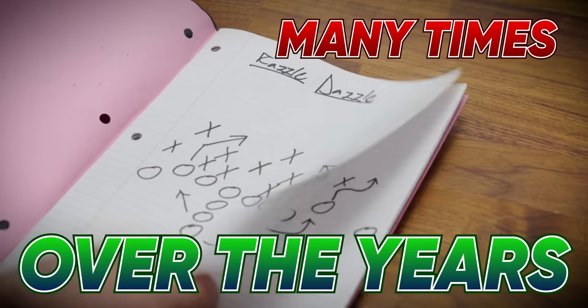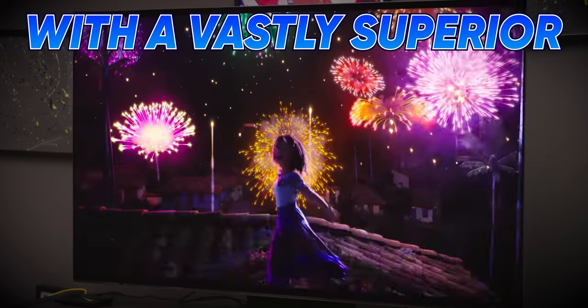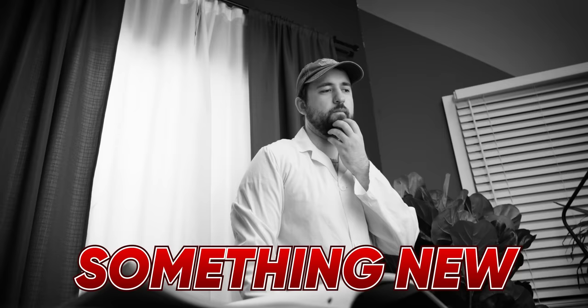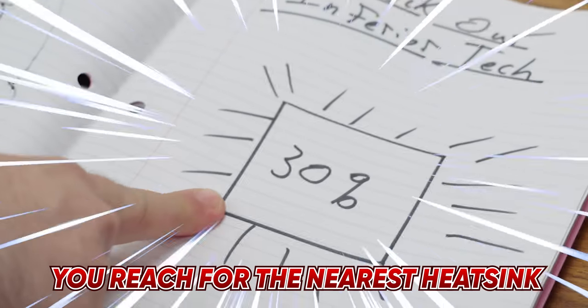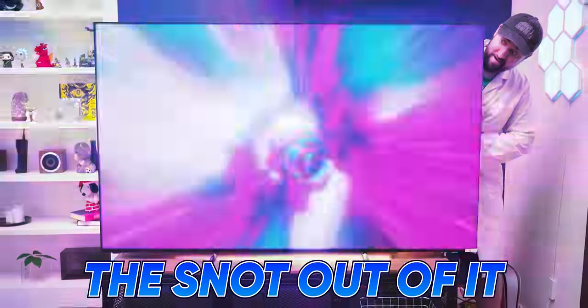It's a play we've seen many times over the years. Your competitor catches you completely by surprise with a vastly superior product. There's no time to develop something new, so you reach for the nearest heat sink, slap it on the back and overclock the snot out of it. That's essentially what LG has done here.